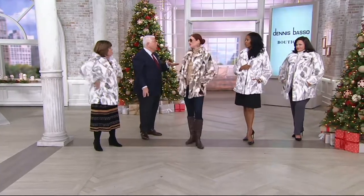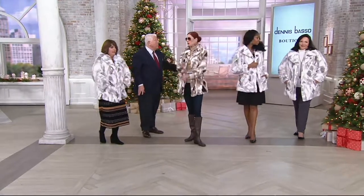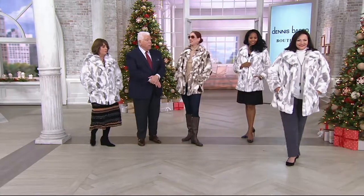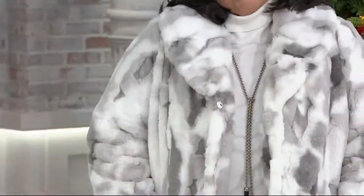Look at Maria — it's so light on. It's not heavy. Look at those gray pants. It's pretty elegant. Come on.